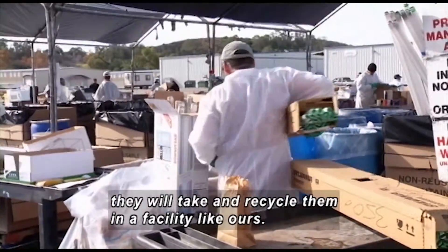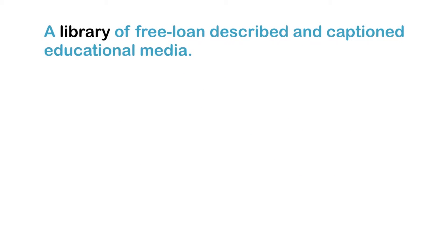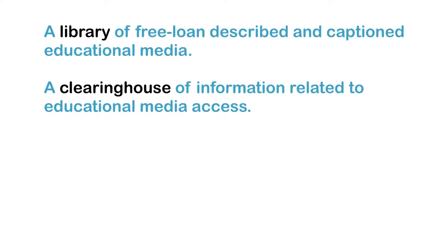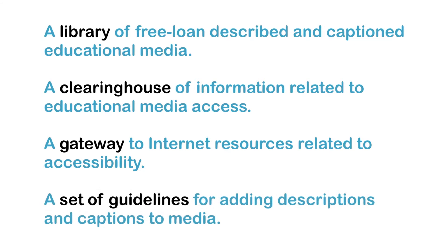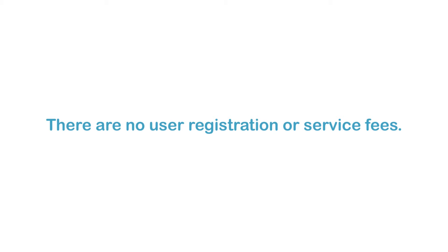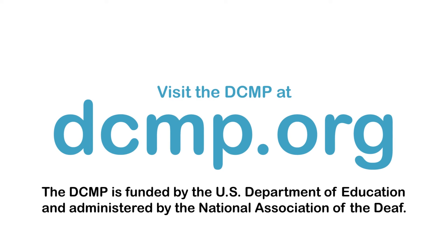The Described and Captioned Media Program provides services designed to benefit students who are blind, visually impaired, deaf, hard of hearing, and deaf-blind. These services include a library of free loaned described and captioned educational media, a clearinghouse of information related to educational media access, a gateway to Internet resources related to accessibility, and guidelines for adding descriptions and captions to media. There are no user registration or service fees. Visit the DCMP at dcmp.org. The DCMP is funded by the U.S. Department of Education and administered by the National Association of the Deaf.